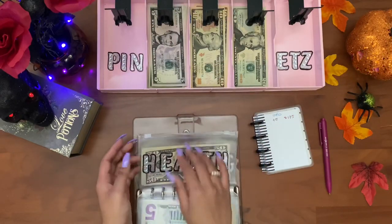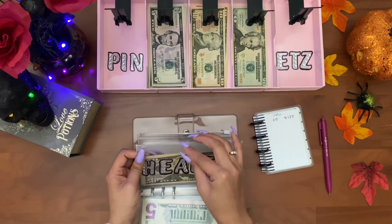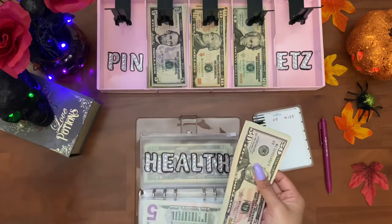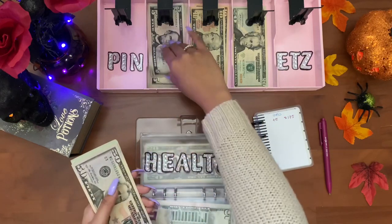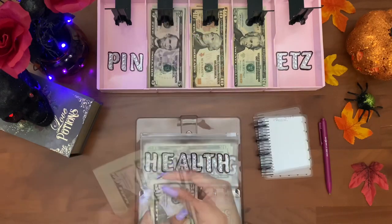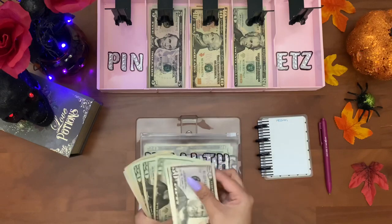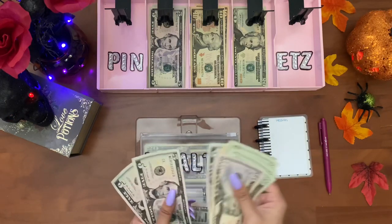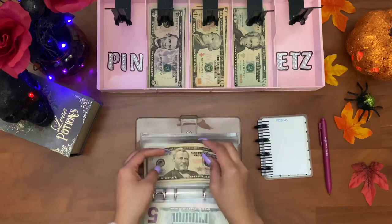Health is getting five dollars this week. I'm going to take out the tracker sheet. Health now has one hundred and seventy-five dollars.